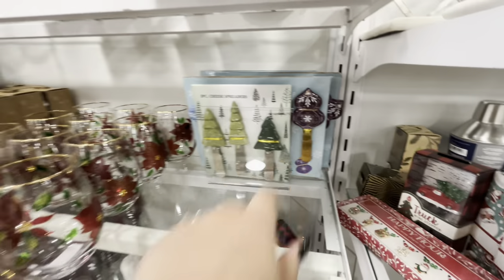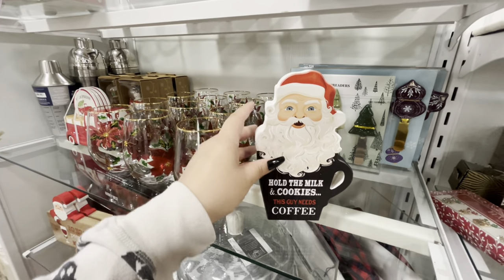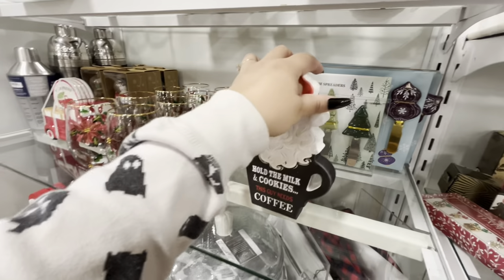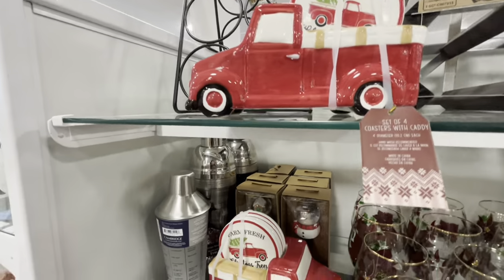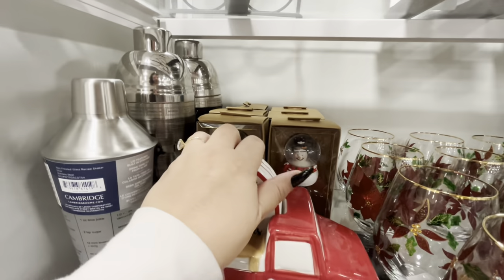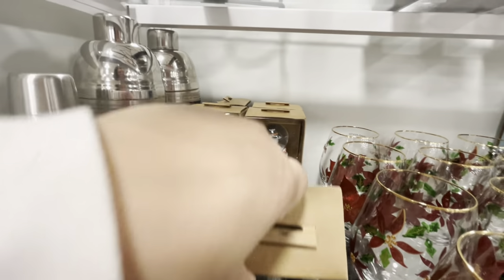Look at him - he holds milk and cookies, this guy needs coffee, how funny! $7.99. Then they have the truck with the coasters - $9.99 for that. Such cute stuff! One of the wine stoppers is the gingerbread one - $7.99, they have different styles.